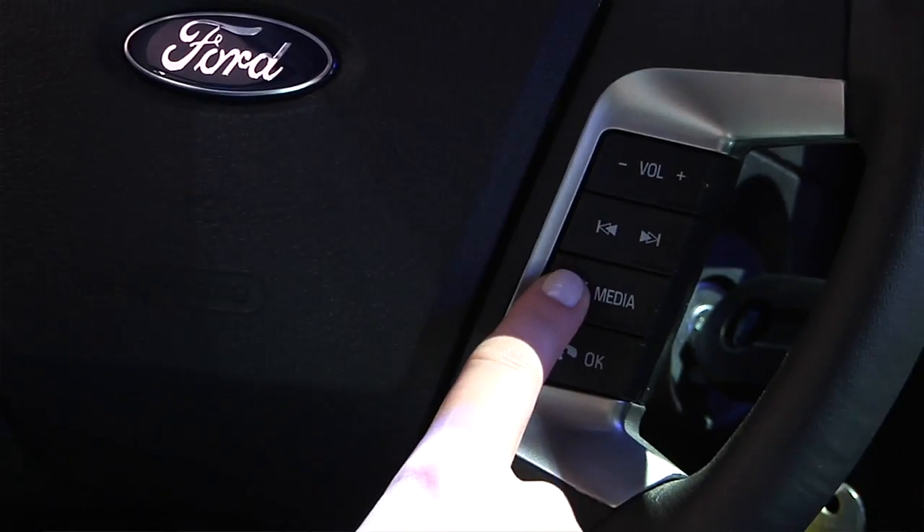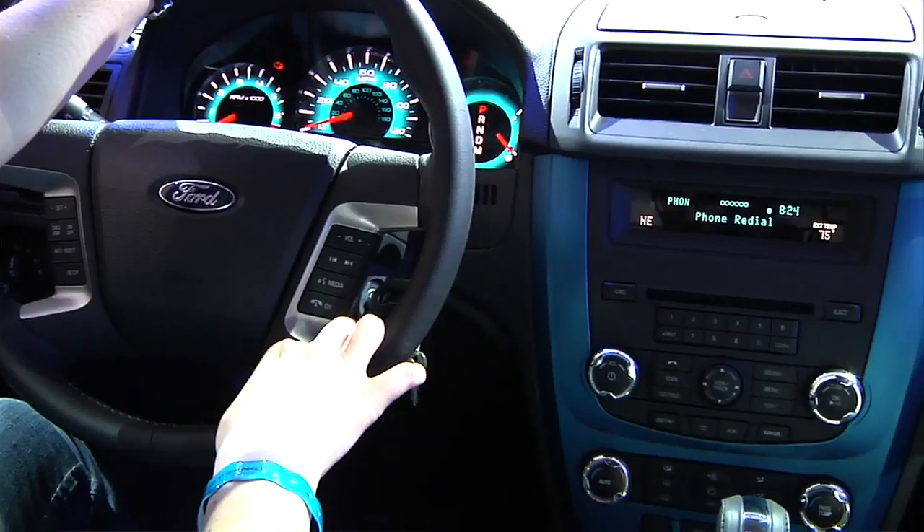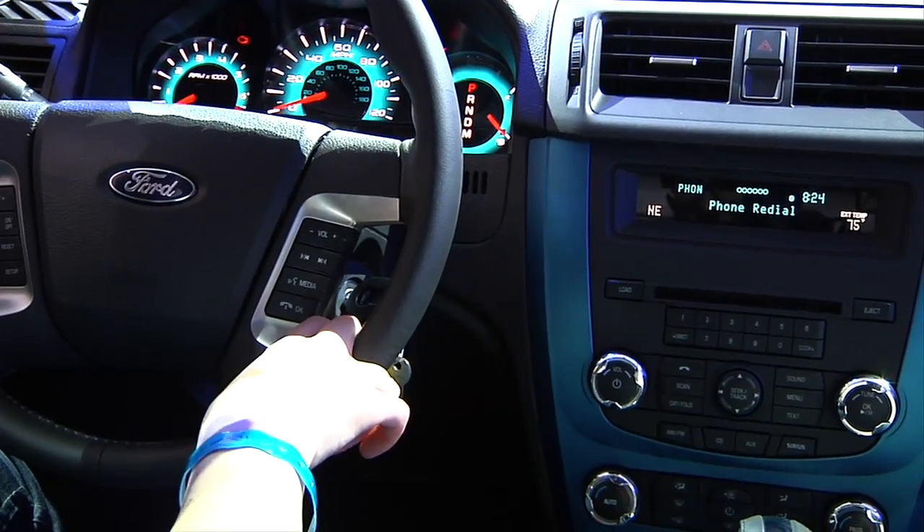We are inside a brand new 2010 Ford Fusion Sport with the Ford Sync system. It's our hands-free, voice-activated phone and MP3 player. All you have to do is say the name of the person you want to call and it'll call them. This car can also do Twitter — you can actually listen to Twitter feeds inside the vehicle.